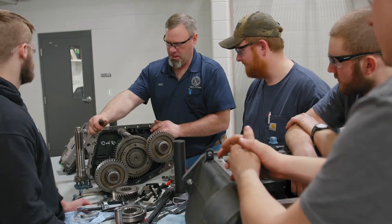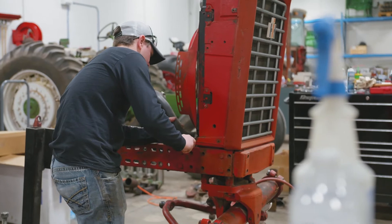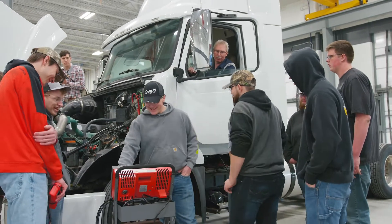Kirkwood Diesel Technology is a true bumper-to-bumper training experience. Students have two program paths to choose from: Diesel Ag Technology or Diesel Truck Technology.